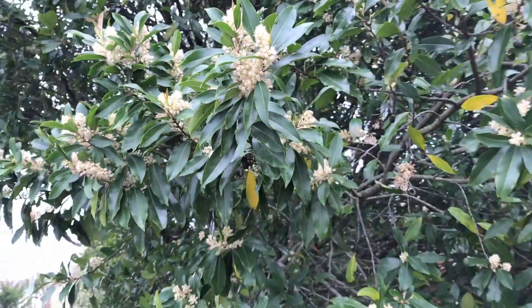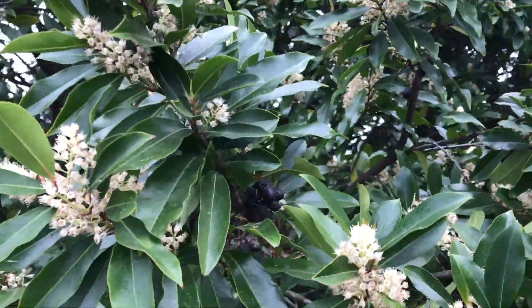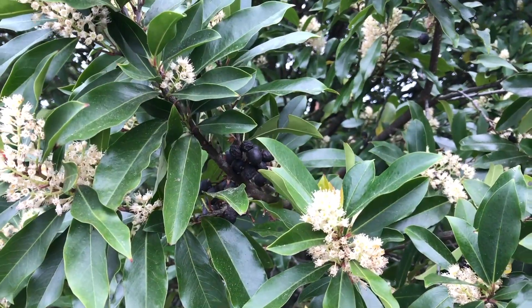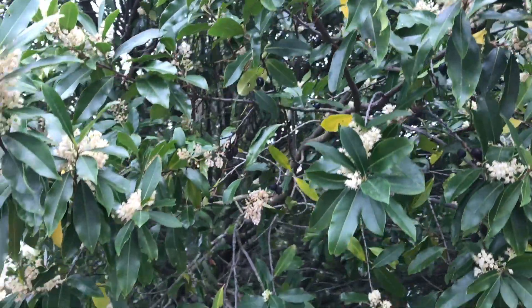Once the flowers are finished blooming, they develop this little green fruit called a drupe, kind of like a cherry. Then later on in the summer, early fall, it turns black and provides food for birds.